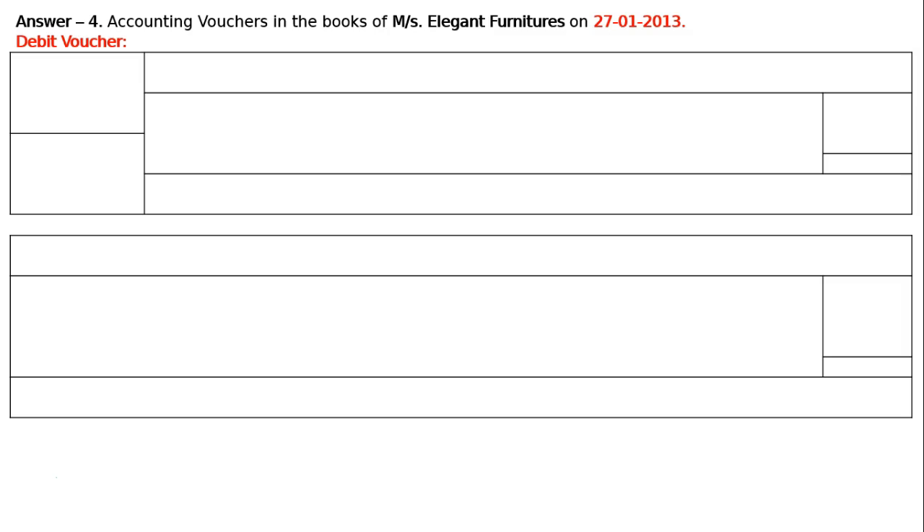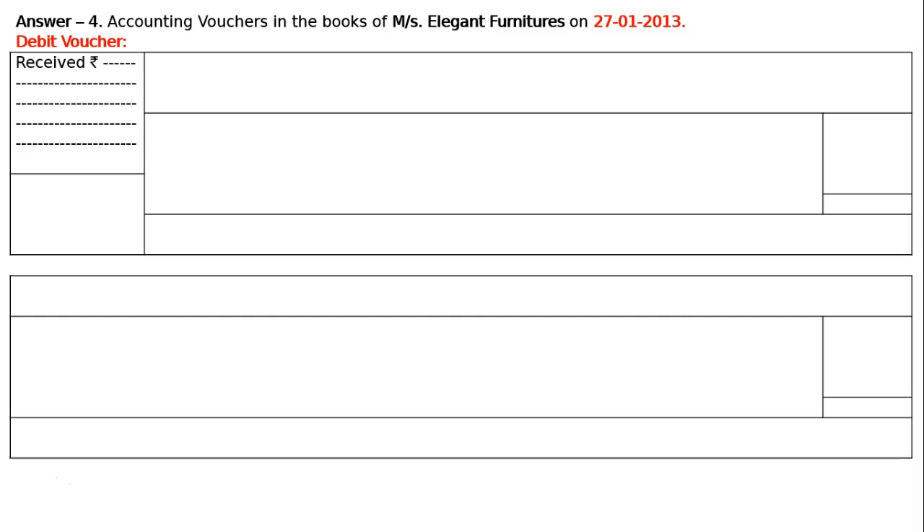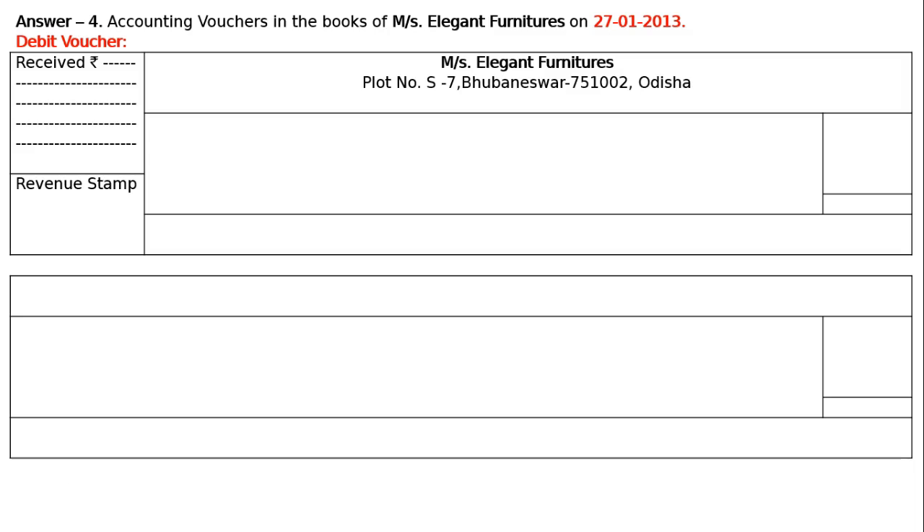We sold a typewriter — in a furniture shop, a typewriter is an asset. We are selling it and the asset is going out. We are receiving Rs. 500. Hence write received rupees 500, revenue stamp, name of the shop: Messrs. Elegant Furniture, Plot number A7, Bhubaneswar 751002, Odisha. Voucher number 4 on the left, date 27th January 2013 on the right. In the amount column, write amount with rupee symbol.